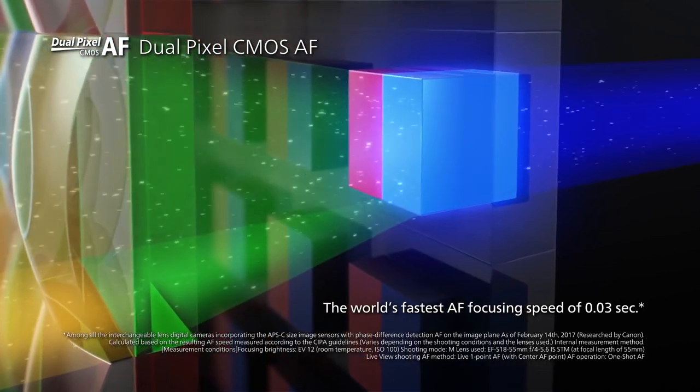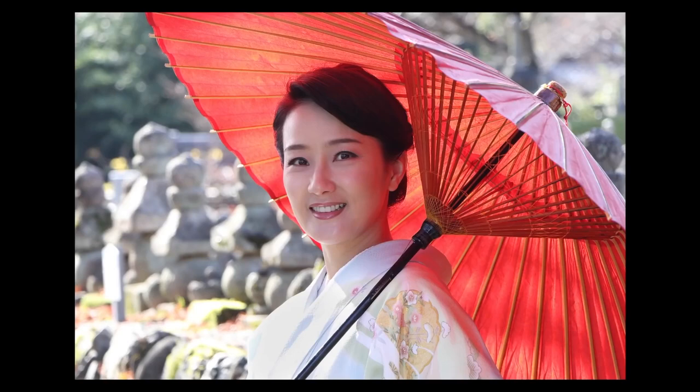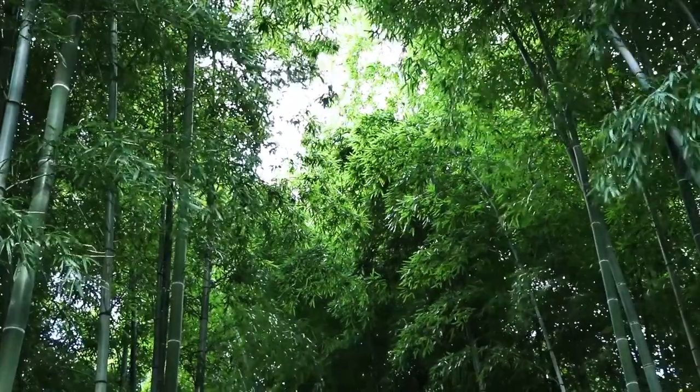It features a native ISO range from ISO 100 to 25,600, and users can expect usable images up to ISO 6400 and videos up to ISO 3200.